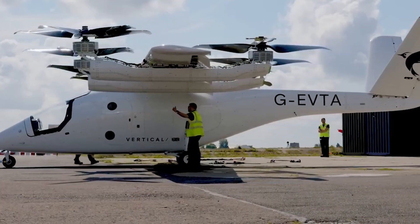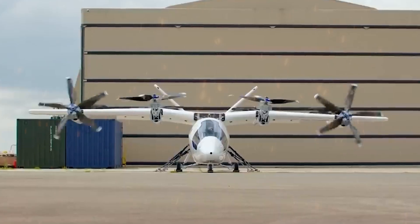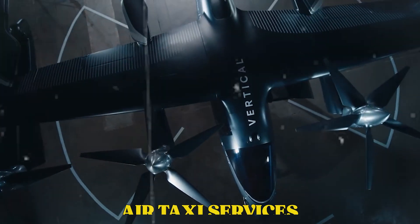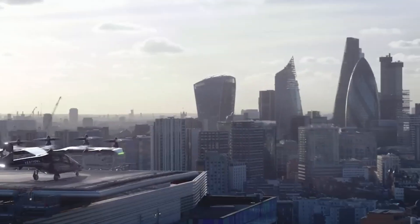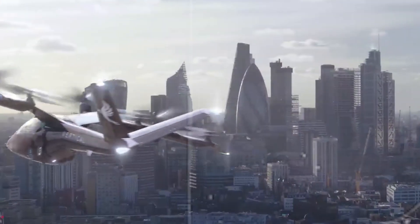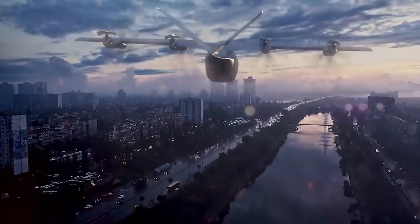This kind of design could solve traffic problems and help reduce pollution in crowded cities. The VX4 isn't science fiction — it's being built for real use. Companies are already planning to use it for air taxi services in major cities. Imagine leaving your office rooftop and arriving at the airport in minutes, all without touching the ground. The VX4 is a bold step into the future of smart, clean urban mobility.